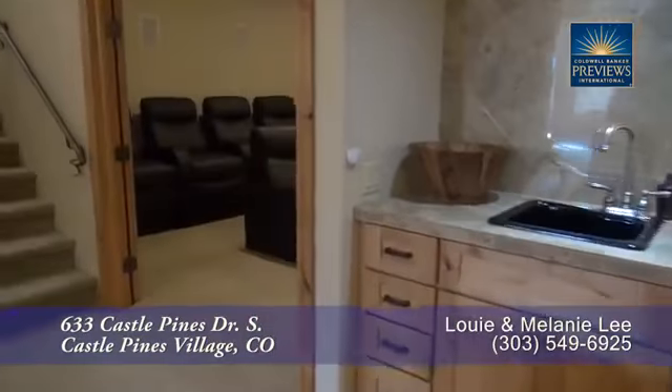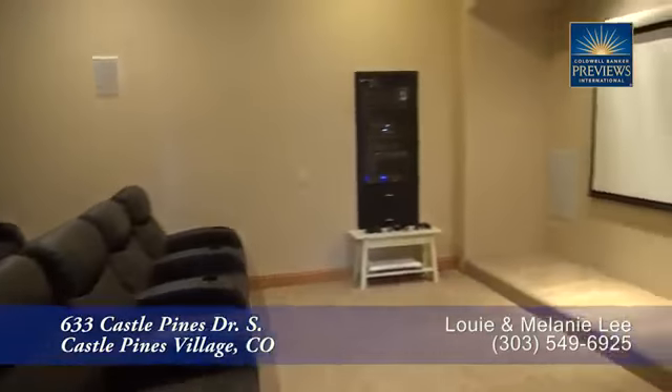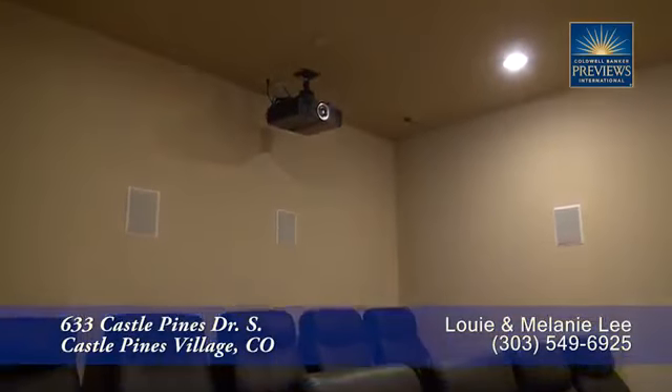Just past the wet bar is the best place to watch the big game or movie — this home theater with its giant screen. This theater comfortably seats nine and features surround sound.